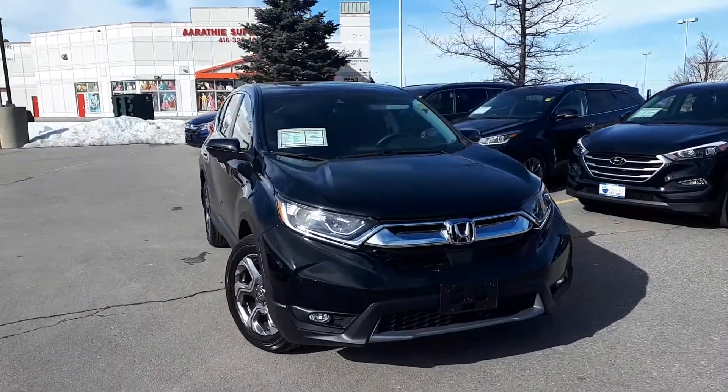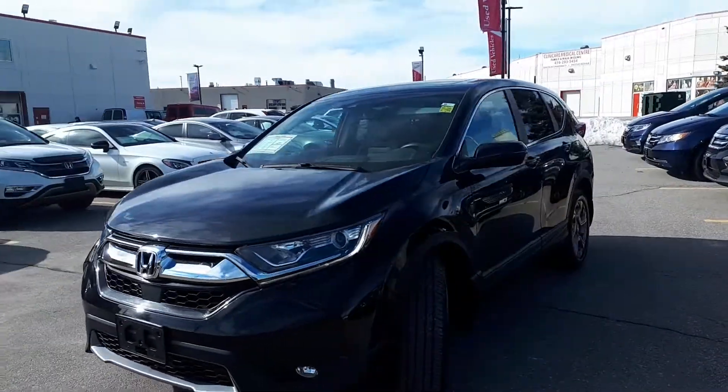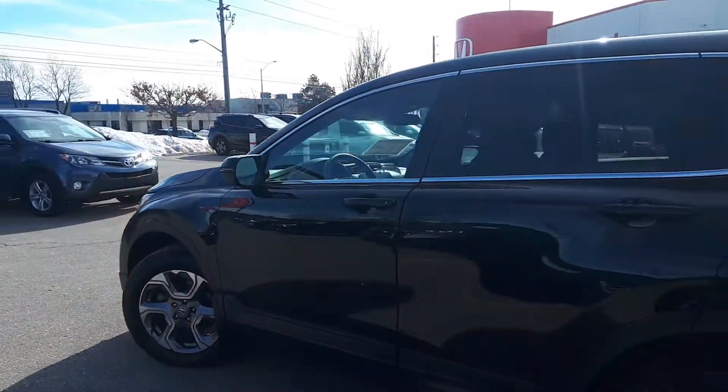Here at Formula Honda we have a DriveShield certified 2019 Honda CR-V EX with all-wheel drive. Here's a quick look at the outside of the vehicle.